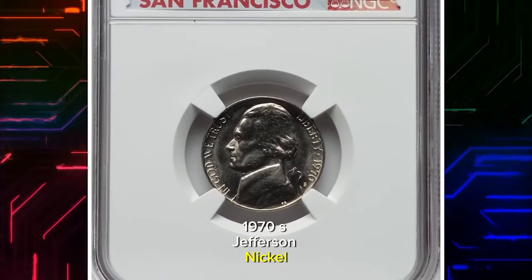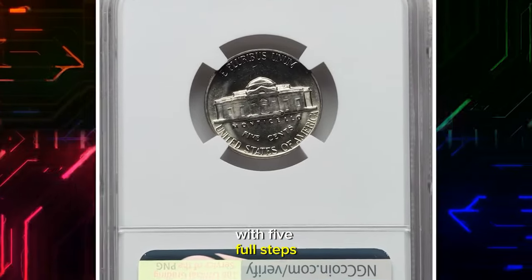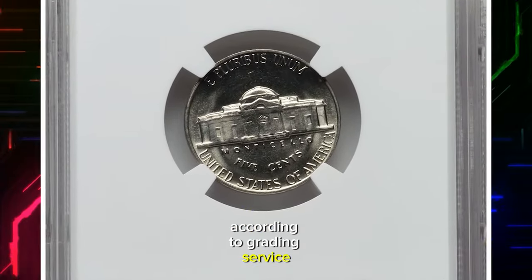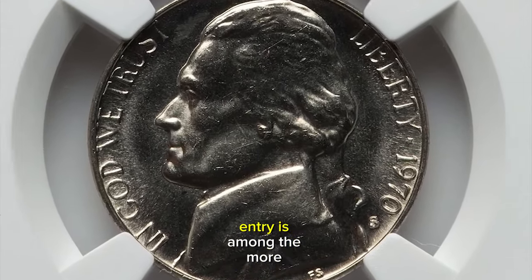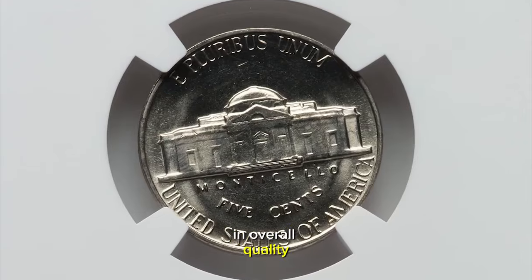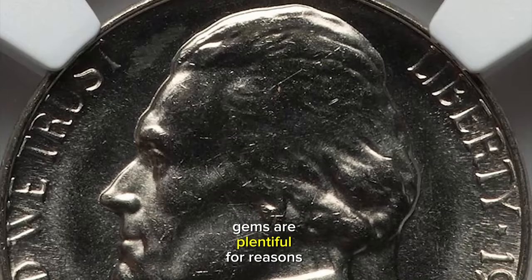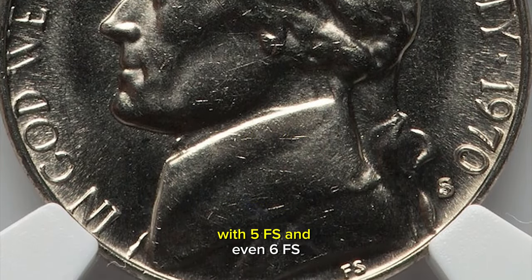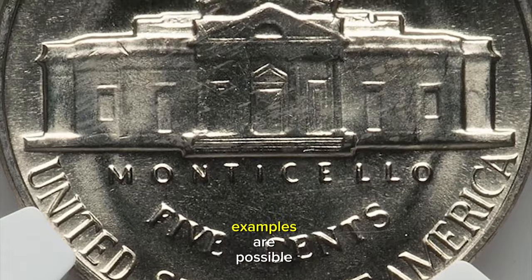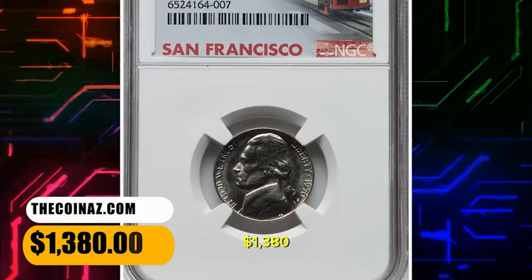1970 S Jefferson Nickel, graded in Mint State 66 by NGC with five full steps. According to the grading service, after a drought of attractive nickels throughout the 1960s, the 1970 S entry is among the more pleasing coins in overall quality. Widely hoarded, as were all S mint nickels, gems are plentiful. For reasons unknown, this issue is also somewhat available with 5 full steps, and even 6 full step examples are possible for the more advanced specialist. This one ended up selling for $1,380.